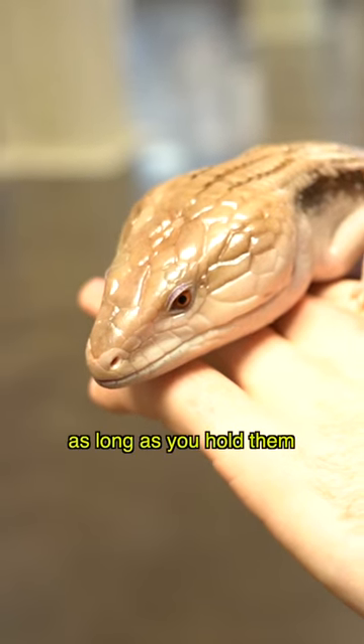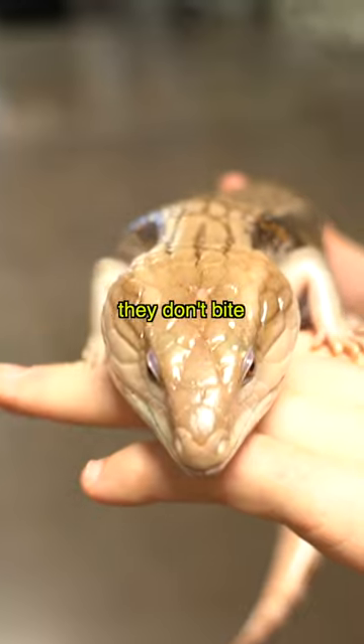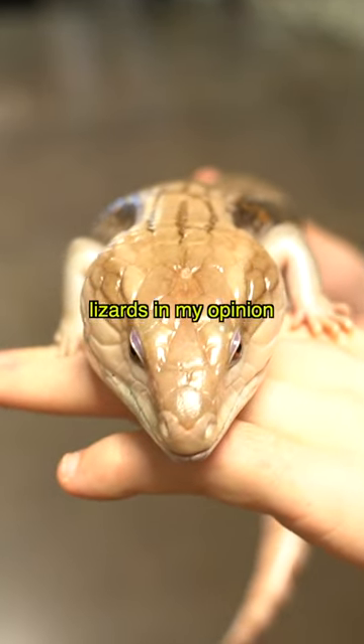They don't bite for the most part, as long as you hold them a good bit and get them used to people. They don't bite — they're one of the least aggressive lizards in my opinion.